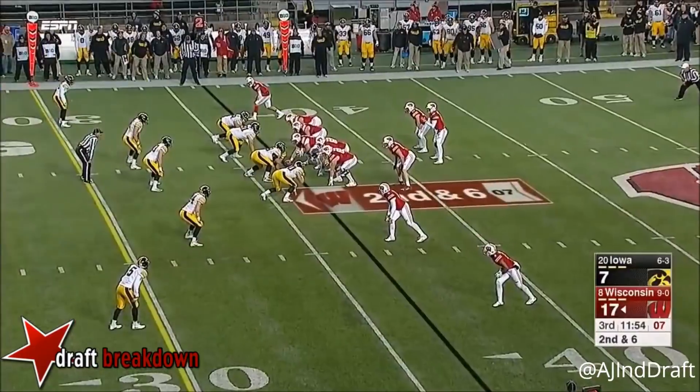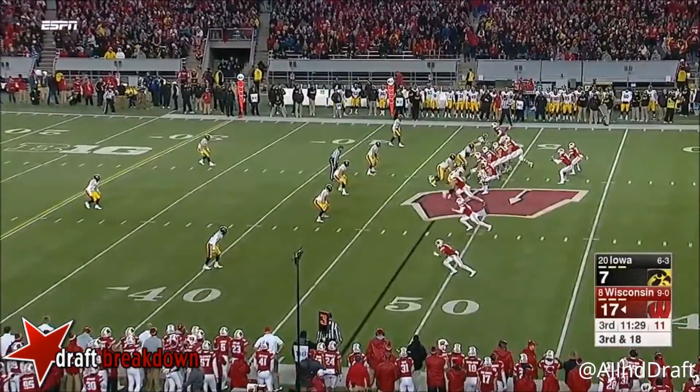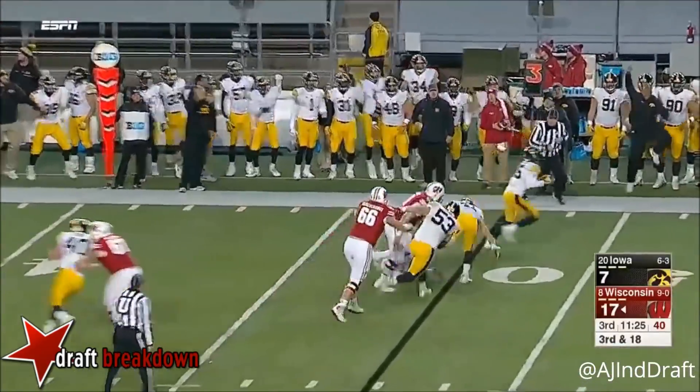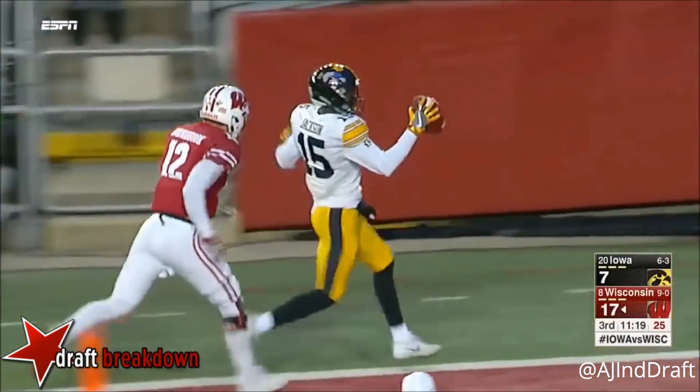Taylor, nice cut — second and six. Groshek gets the call and only able to find a few yards, trying to make the most of it on third and eighteen. He will check down and it is picked off — Josh Jackson! Are you kidding me?